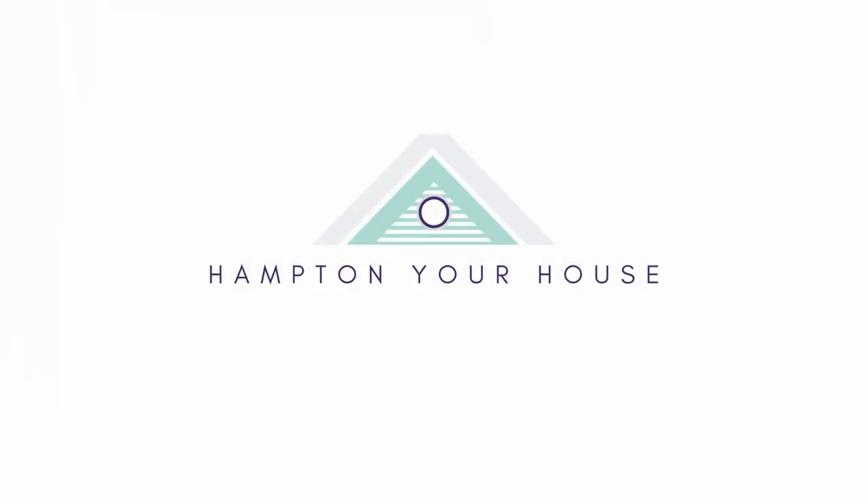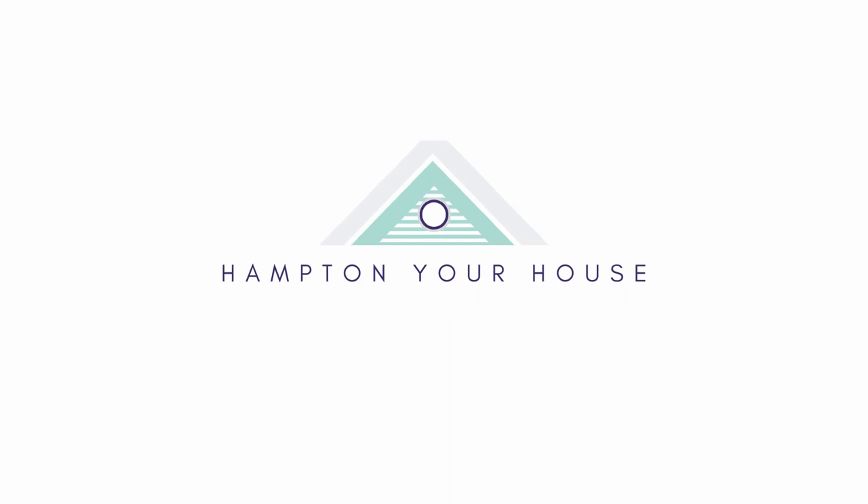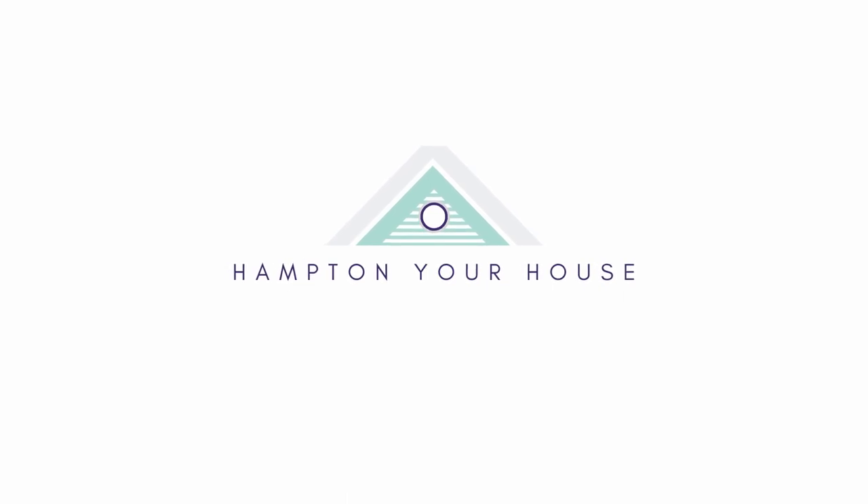Today we're doing a little shopping for some coastal grandmother style home essentials. If you've recently discovered that you're a coastal grandmother, keep watching to see the 10 things you need to make a cosy coastal grandmother home. Hi everyone, my name is Belle, welcome to Hampton Your House. I make videos about all things Hampton style and I would love for you to subscribe so you don't miss anything new coming up.